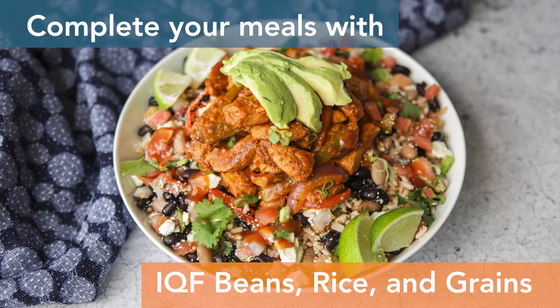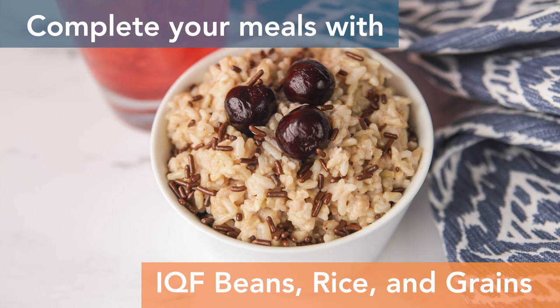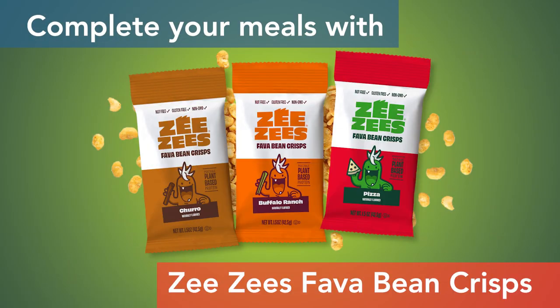Complete your meals with our line of fully cooked IQF beans, rice, and grains, along with snacks like ZZ's crunchy chickpeas or fava beans.